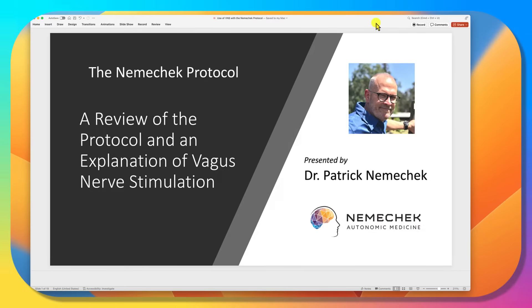Hi everyone, Dr. Nemechek here. I want to provide you with a simple overview of the Nemechek Protocol, why it works, and an explanation of if and why we would use vagus nerve stimulation in patients.